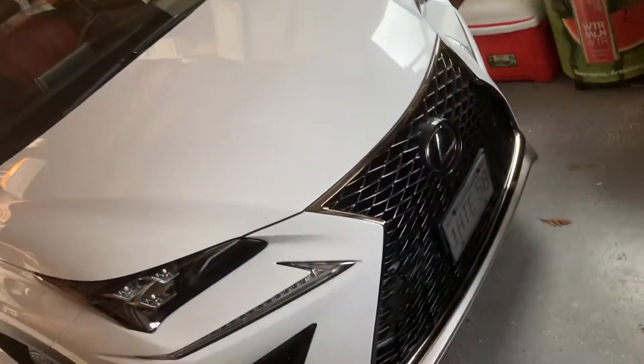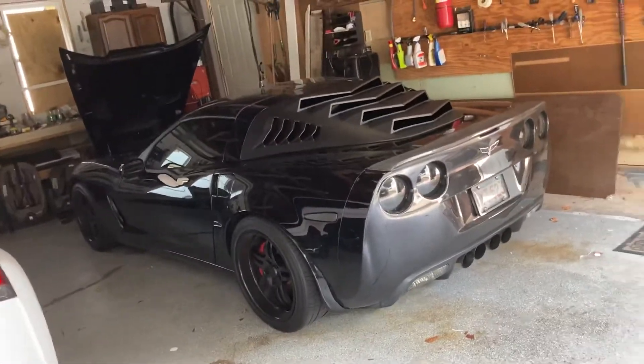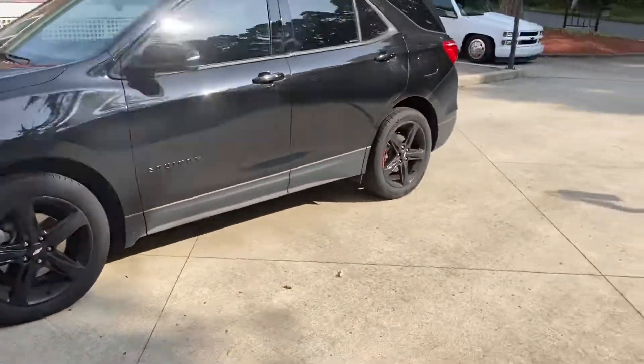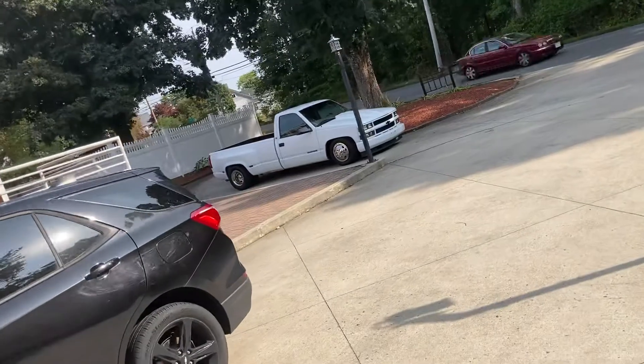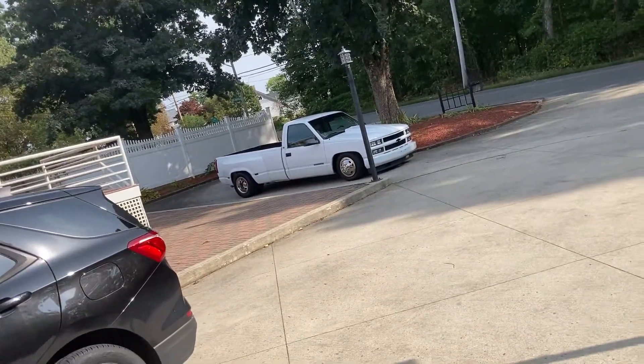I got my other baby over here. That's the Sport NX. Equinox Redline Edition. I got my 98 Dually 350.